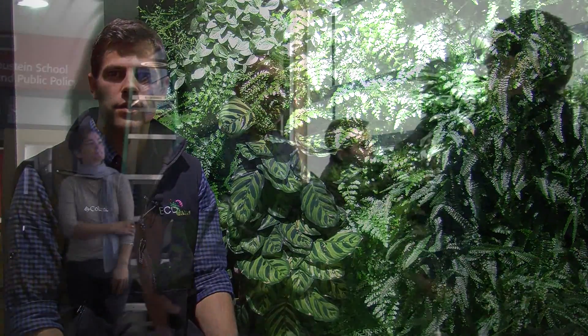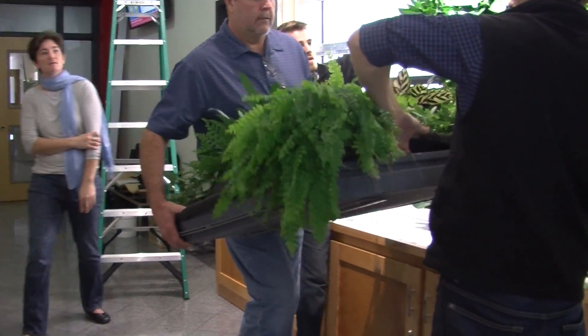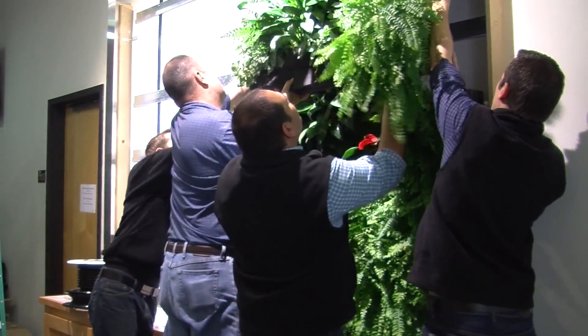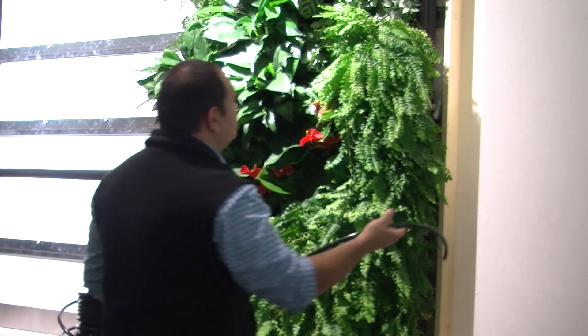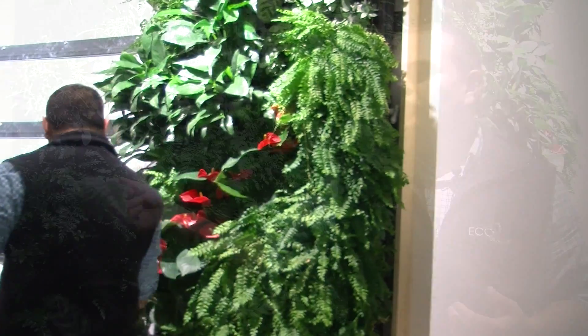The idea of the EcoWall living wall system came from a collaboration between Michael, the other founder, and myself. About five, six years ago, we had an idea to create larger scale living ecosystems. The product that you see was a couple years worth of research and development to create a modular system that would not only be sustainable, but also allow us to grow different varieties of plant material on the actual living wall surface.